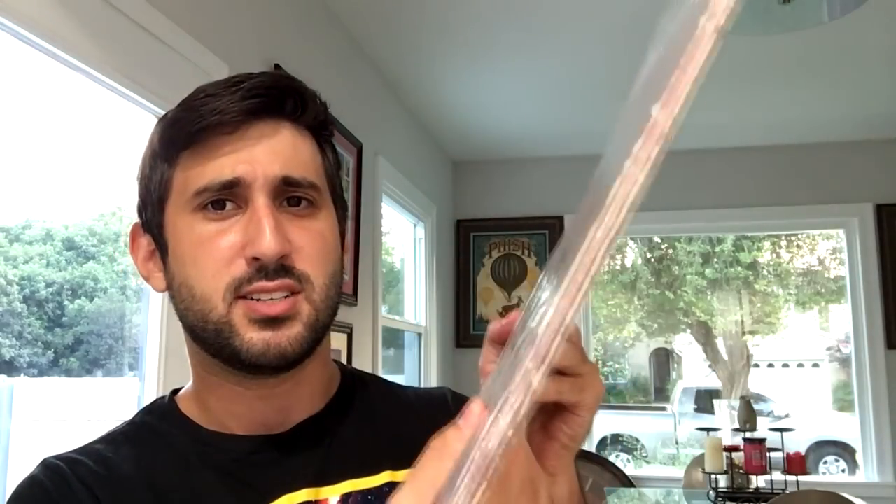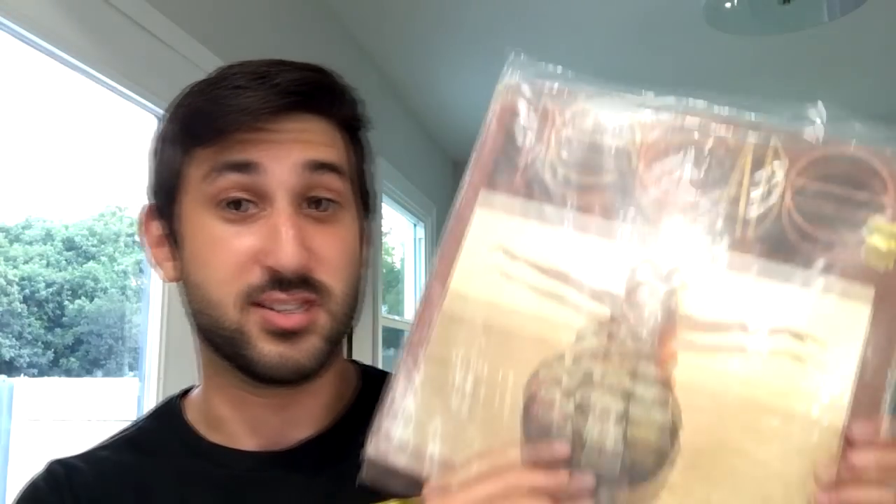A couple other small finds that pale in comparison but still worth showing. Fiery Furnaces — Gallowsbird's Bark, super clean, almost looks near mint, $9.99. This record has been going for more lately and Fiery Furnaces are a pretty good band so I snagged it. Then a cool classic find: Decade by Neil Young. They just reissued this on Record Store Day for about $35-40, three discs, greatest hits. This is only $7.99 — I'd grade this a VG+, maybe the sleeve has a little wear, but it's going to play just fine. For three discs of Neil Young's greatest hits, this is absolutely a steal.